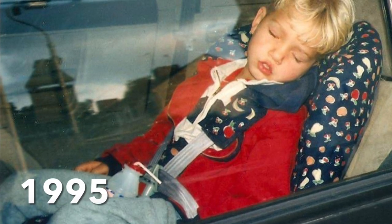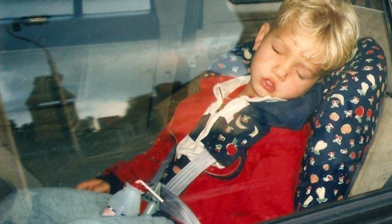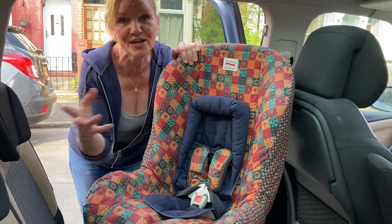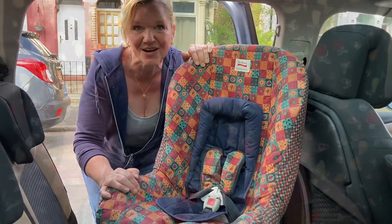I used the Club Class for three of my children, and this was one of my sons in 1995 when he was three years old. To show that this car seat was suitable from birth, I've put a navy head hugger inside it so I can show it with my newborn baby doll, but before I put the doll in I'm going to install the seat in the car.